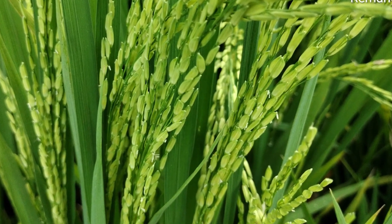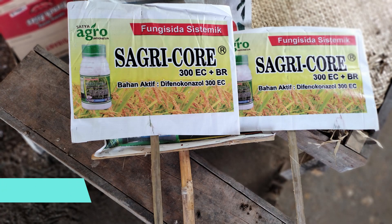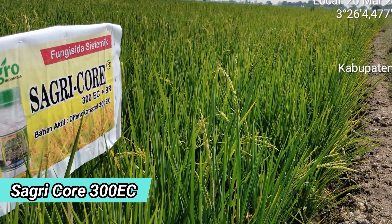Hello everyone, welcome back to the channel Morata Productions. In this video, we will talk about the product Sagricorn, which is a product from PT Satya Agro Indonesia.